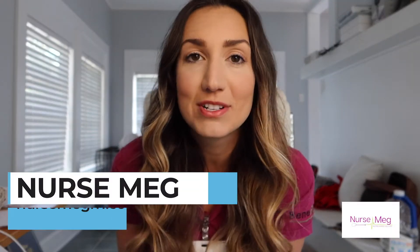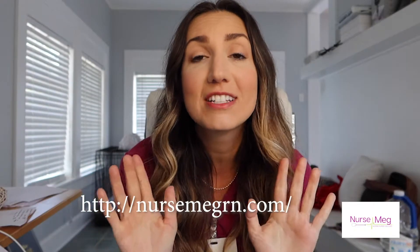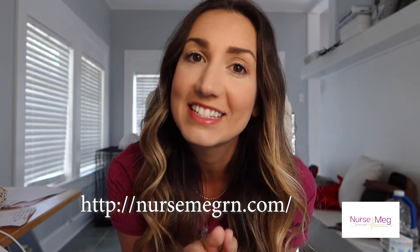Hello friends, I am Meg from NurseMegRN.com. I am a nurse for over 12 years and I want to help new nurses succeed. That is the point of this YouTube channel. I also have some creepy stories from the hospital and also some really funny hilarious things that have happened to me.